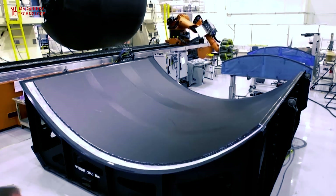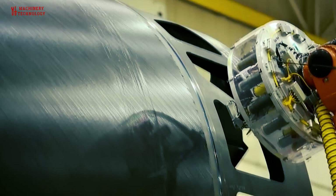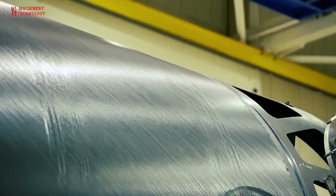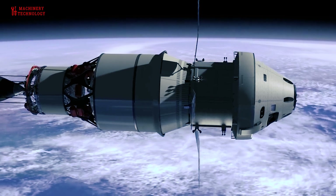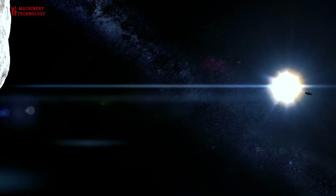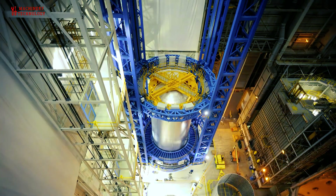Welcome back to our channel Machinery and Technology. Today we have a truly electrifying topic: the fabrication process of a rocket tank. Manufacturing a rocket fuel tank is a complex and highly specialized process that requires precision, advanced materials, and quality control. The choice of technology and material depends on the type of rocket, its mission, and the fuel it will carry. So if you are ready to spark your curiosity, let's dive right in.